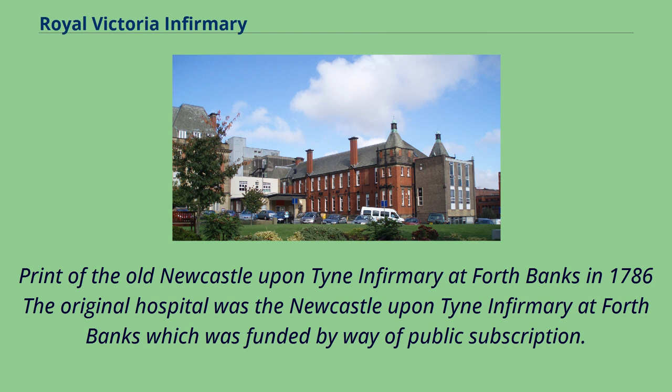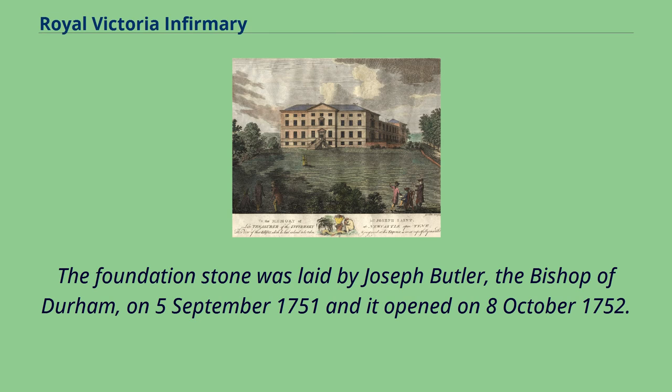The original hospital was the Newcastle-Upon-Tyne Infirmary at Fourth Banks, which was funded by way of public subscription. The foundation stone was laid by Joseph Butler, the Bishop of Durham, on September 5, 1751, and it opened on October 8, 1752.